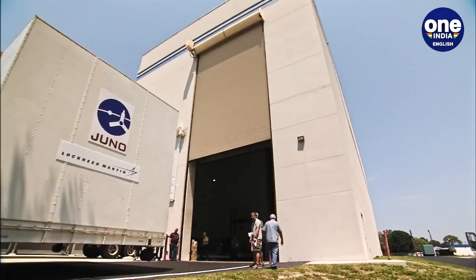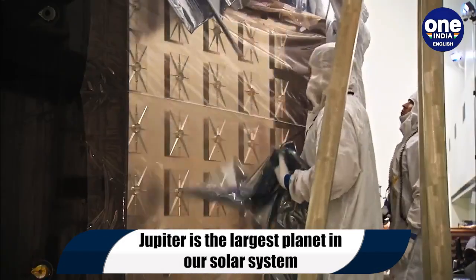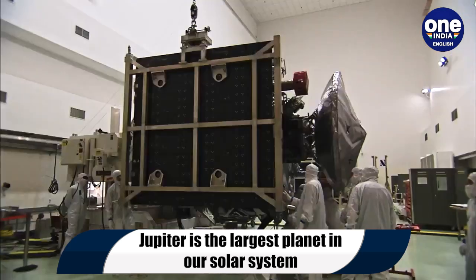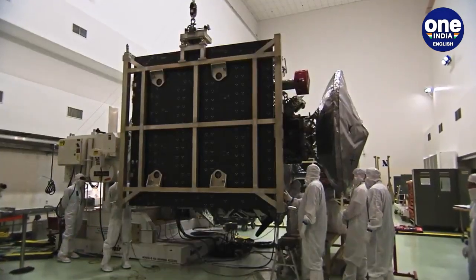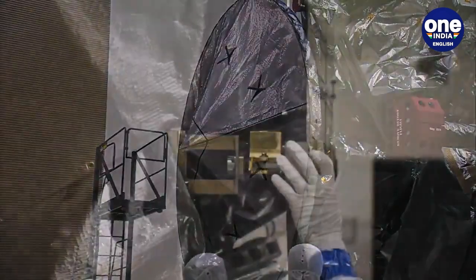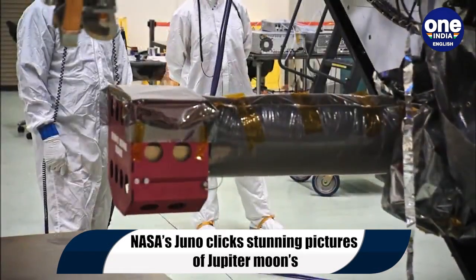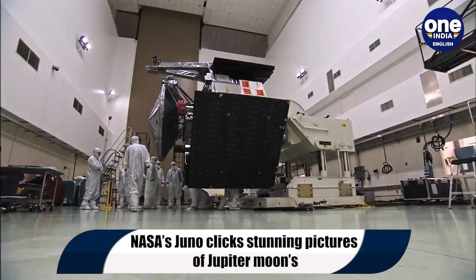The Juno spacecraft is expected to make its closest flyby of Europa in decades later this year in September. During this flyby, the probe will use several of its scientific instruments to study Europa in greater detail and capture even more stunning views of the mysterious moon.